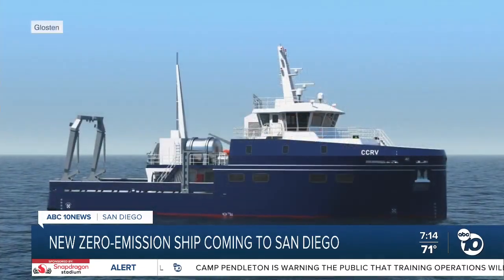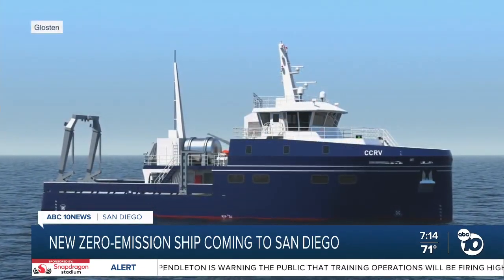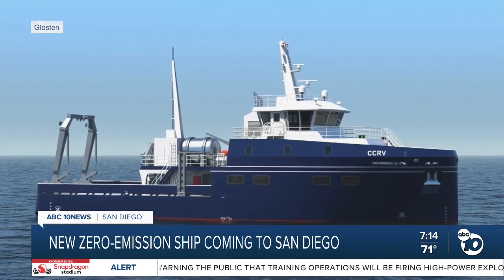A brand new research vessel is being designed, and it will be more than just new — it's improved. We are currently on track to be the first of its kind vessel in the United States that will be a zero-emission-capable vessel operating offshore.